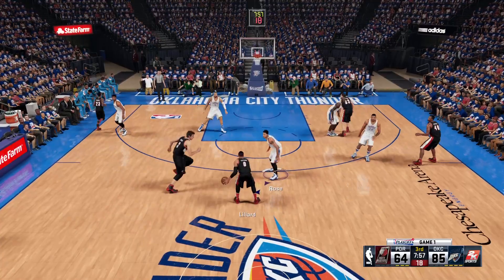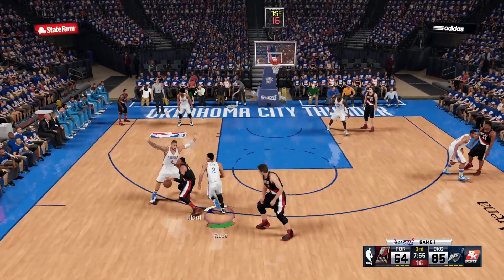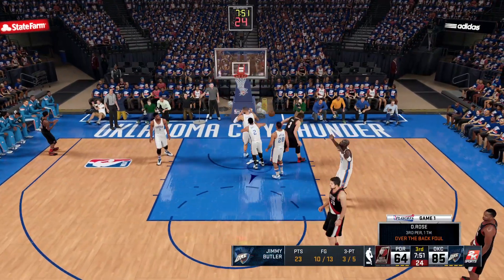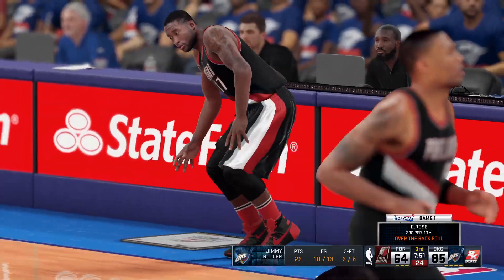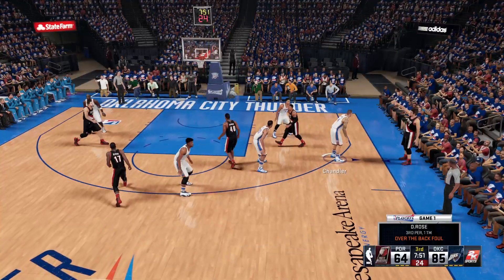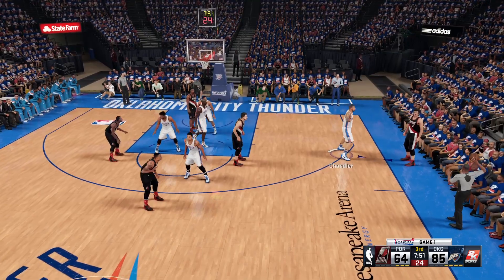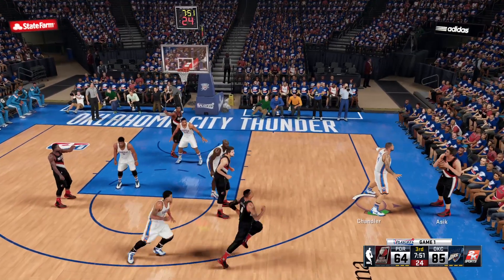What I like about it is it's been a physical brand of basketball — a little sandpaper element to it. Gritty and rough. But that's how you win games. The foul on Derrick Rose — that'll be his third foul so far. Nothing wrong with fighting for the rebound, but he gets nailed with the over-the-back call.